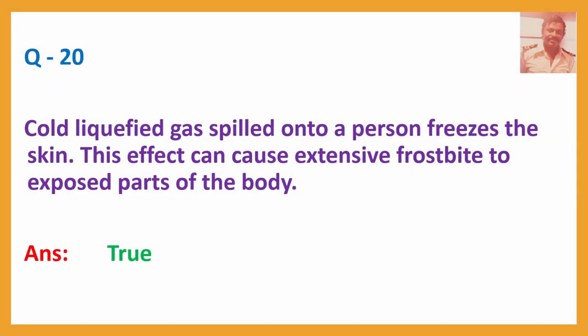Question No. 20: Cold liquefied gas spilled onto a person freezes the skin. This effect can cause extensive frostbite to exposed parts of the body. Answer: True. Frostbite is a cold burn injury.